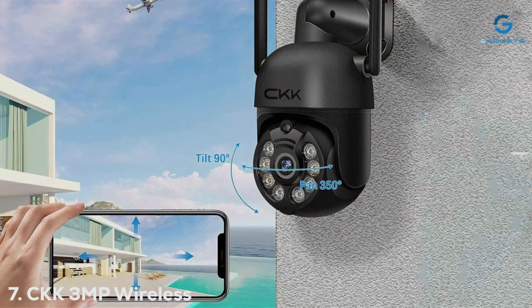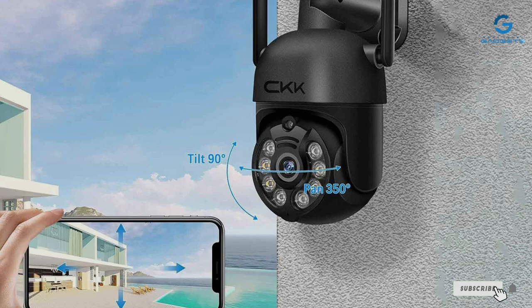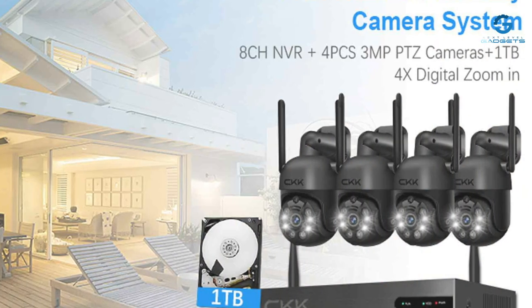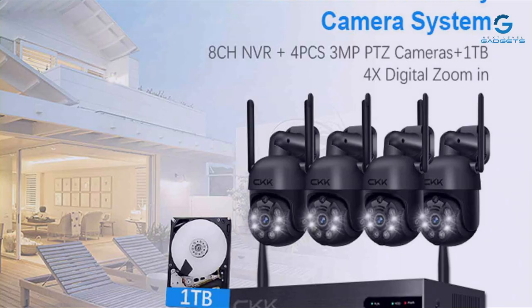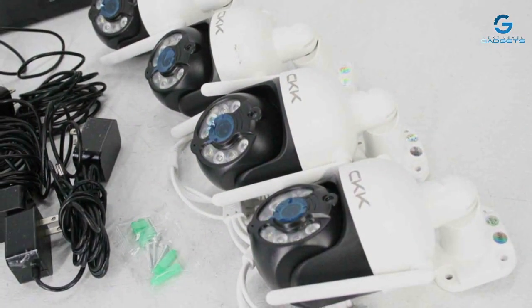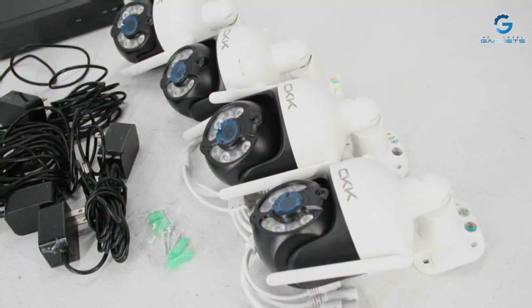Finally, number 7: CKK-3MP Wireless Camera System, a reliable solution for those prioritizing affordability without compromising on quality. This camera system may not boast the highest resolution, but its 3MP clarity still ensures clear and detailed footage, perfect for most surveillance needs. In terms of design, the CKK camera system is compact and discreet, blending seamlessly into any environment. Its wireless functionality eliminates the need for cumbersome cables, simplifying installation and reducing clutter.